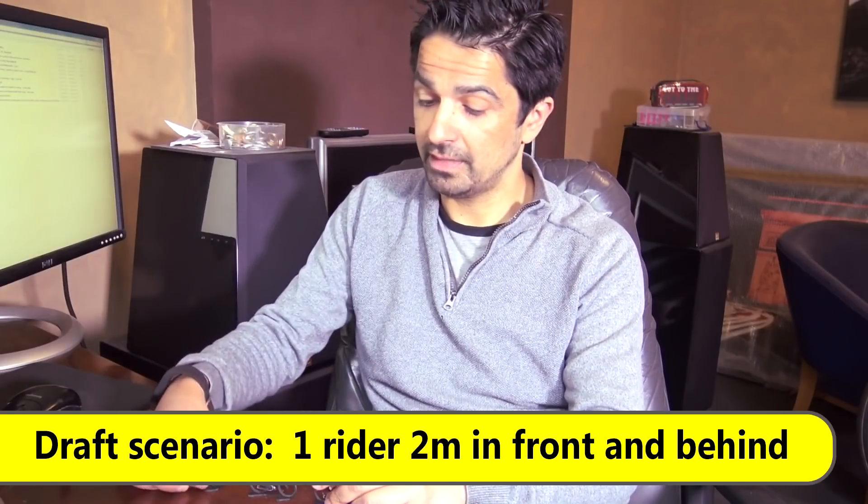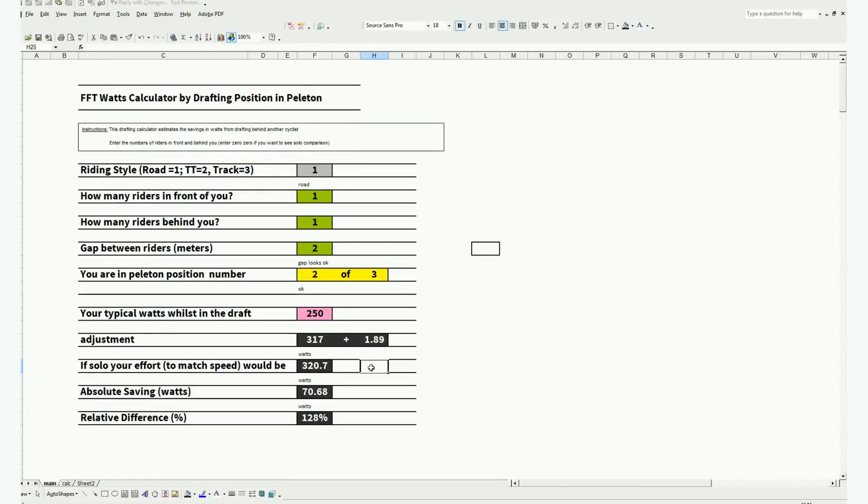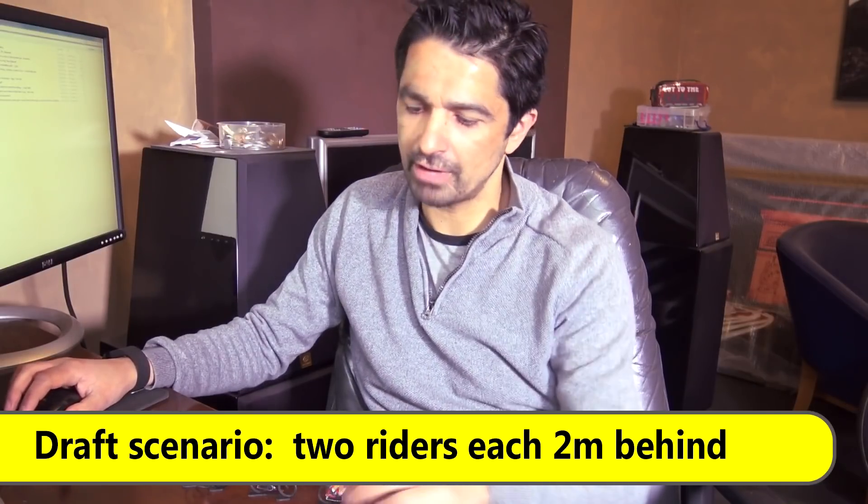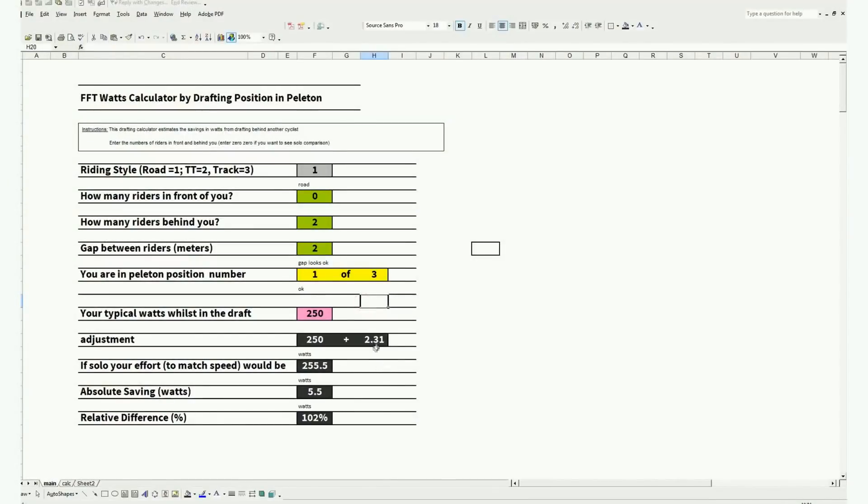Let's say another rider comes up from your chain gang and wants to ride with you at roughly two meters gap. Would there be any additional saving on you, given you're riding around 250 watts? Yes — the additional benefit from a trailing cyclist, even three in line, would be around two watts. So an additional two watts benefit on you, and a very slight benefit on the front rider too. We can calculate the benefit on him: as position one, followed by two riders at a two-meter gap with zero riders in front, he actually gets a 2.31 watt saving approximately.